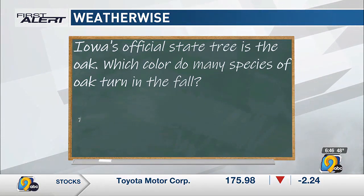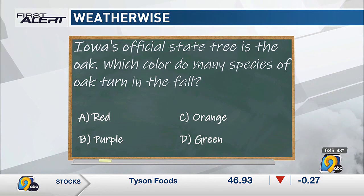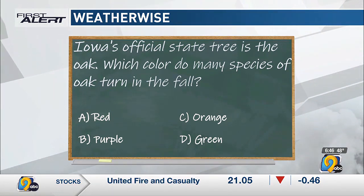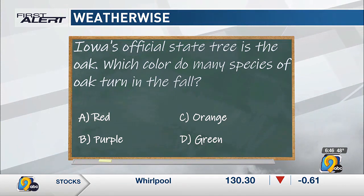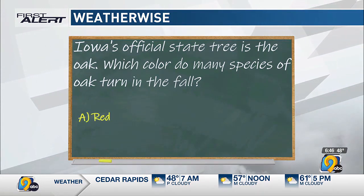Our weather-wise question: Iowa's official state tree is the oak — which color do many species of oak turn in the fall? I was thinking of my parents' oak on their family farm — that one turns kind of a gold, so orange is the closest. I know maple turns red. I'm going to go with red. And many do turn red — there are exceptions, some are more of an orangish color, so orange gets partial credit, but it seems like most Iowa species are more of a reddish color. They turn a little bit later too. I'm not an arborist, but there's a lot of nice color out there to enjoy.